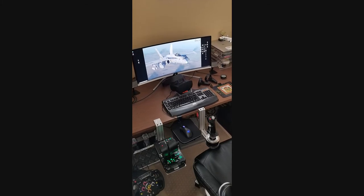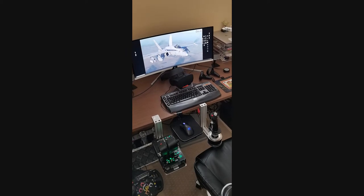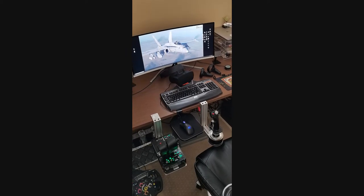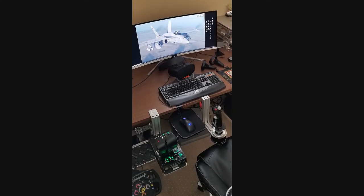I also have the Oculus Rift S, got that several months ago — it's a great addition to DCS World or just about any flight sim out there. And as you can see, I've also got the CH Pro Pedals down at the bottom, just below the desk.